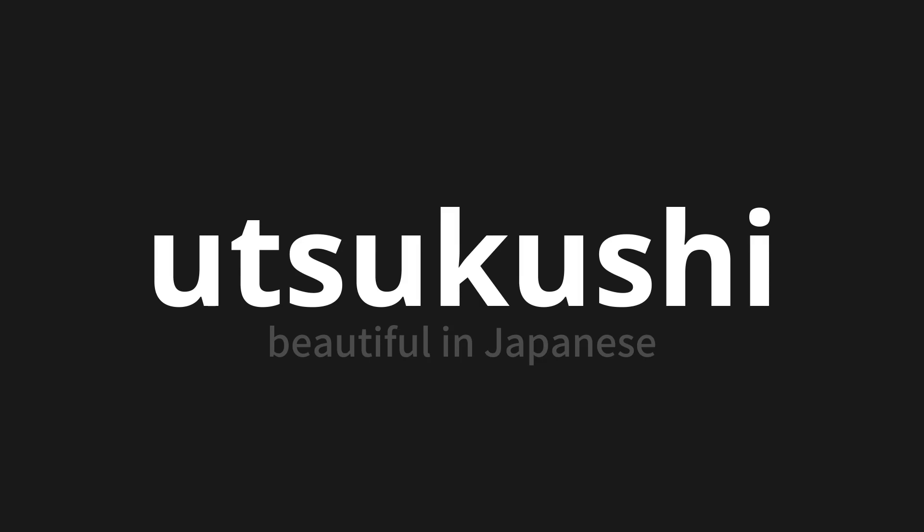Let's say it all together. Utsukushi. Utsukushi. One more time. Utsukushi. Utsukushi. Thank you for joining us on this adventure in pronunciation.